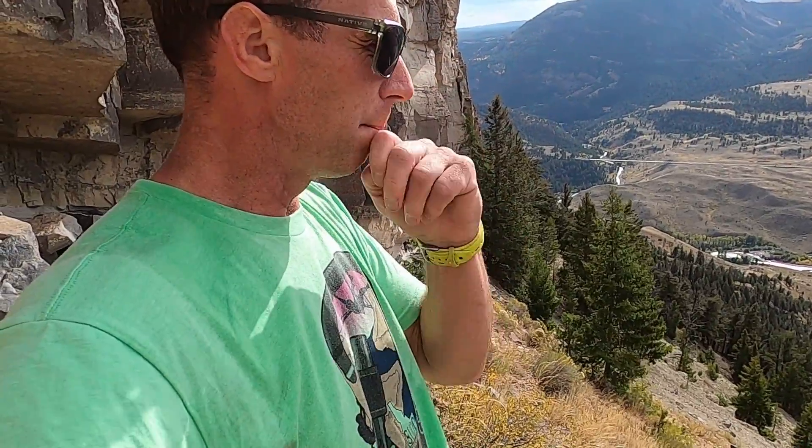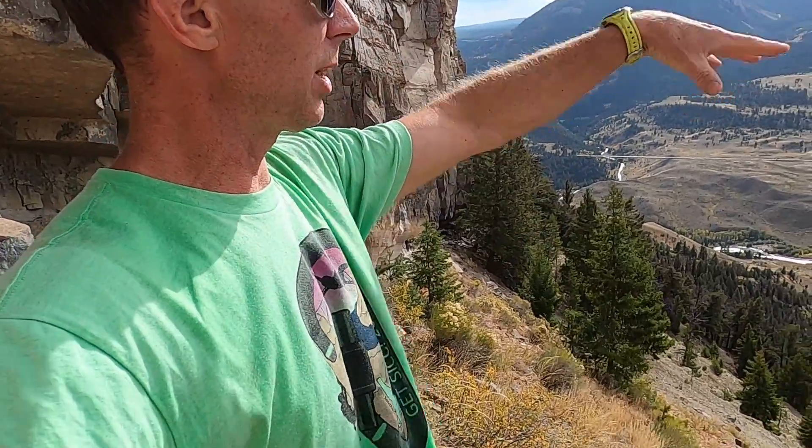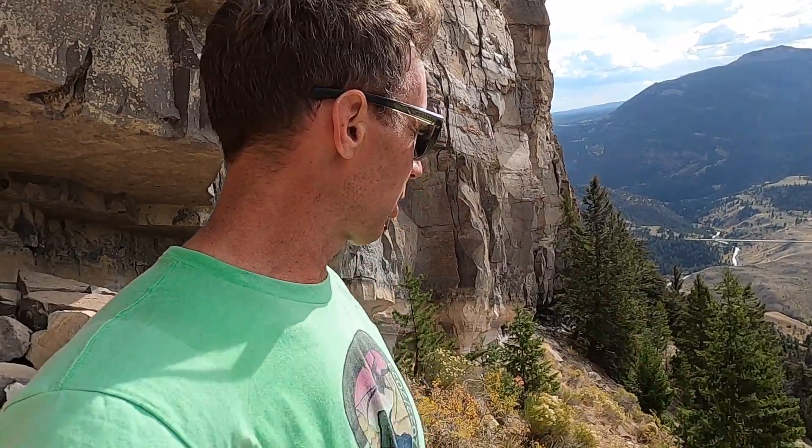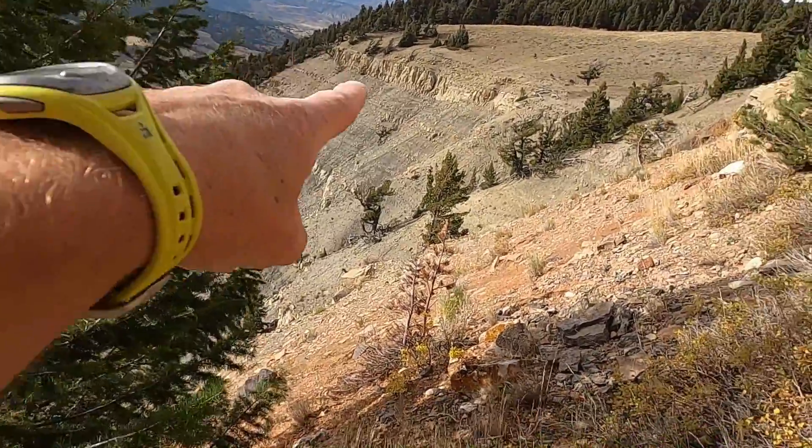I've actually seen this location in photos — you can see it from a distance, you can see it from Mammoth with binoculars. I've read the write-up on this and I just knew I had to get up here one way or another. Unfortunately there's no trail, so it was a pretty steep and pretty tricky climb. What we've come to is just off the peak of a mountain called Mount Everts — not Everest, that's in the Himalayas — Everts, E-V-E-R-T-S.